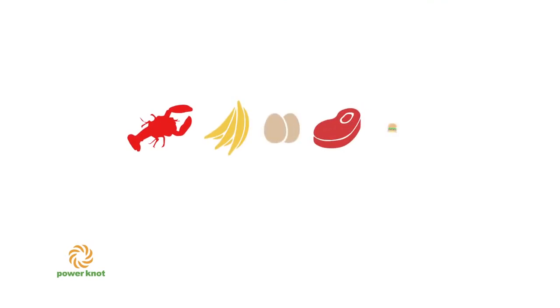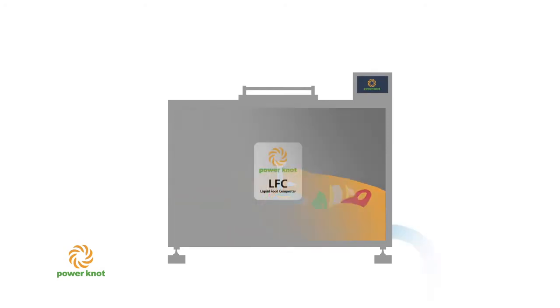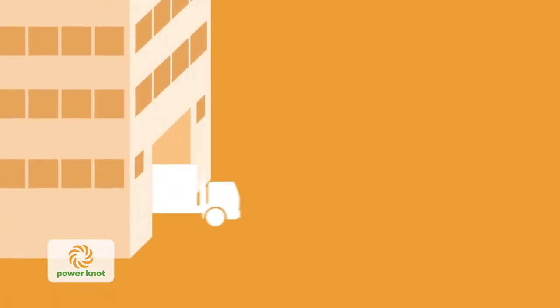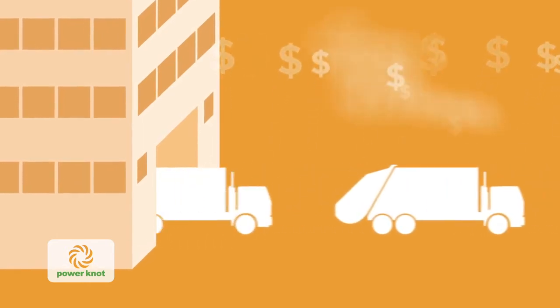The LFC is a commercial biodigester that uses a series of processes where microorganisms break down waste food into nutrient-rich grey water that's safe to discharge into your drainage system. With the PowerNot LFC, you can say goodbye to the messy and expensive business of handling waste food forever.